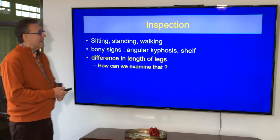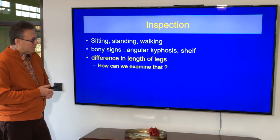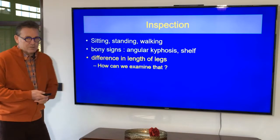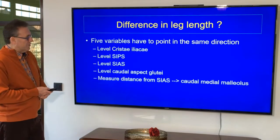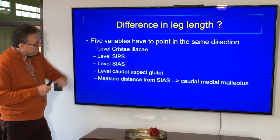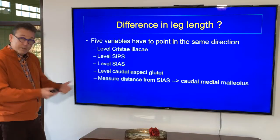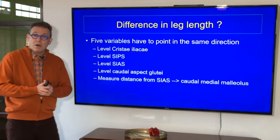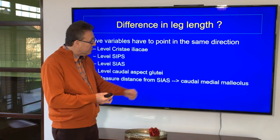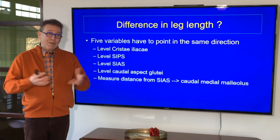Is there any difference in leg length? Among physios worldwide, that seems to be a core issue, so to speak. But how can you examine that in an objective way without medical imaging? You stand behind the patient and check the level of the posterior superior iliac spine. You check the level of the spina iliaca posterior superior. You check the caudal aspect of the gluteal muscles. Then you stand in front and check the level of spina iliaca anterior superior. Then the patient is lying and you measure the distance from spina iliaca anterior superior to the medial malleolus. And if all elements point in the same direction, then yes, there's a leg difference.